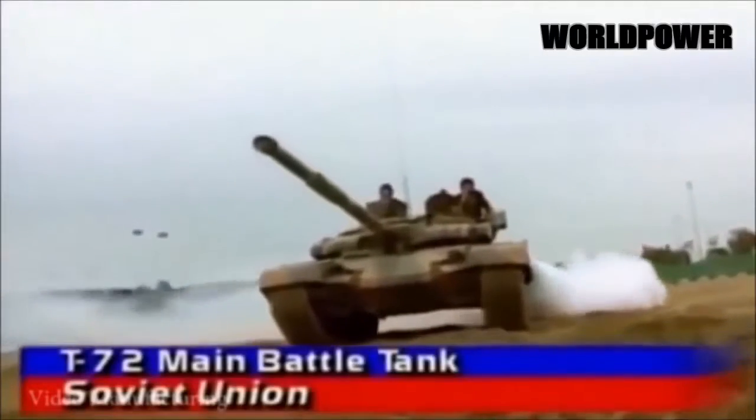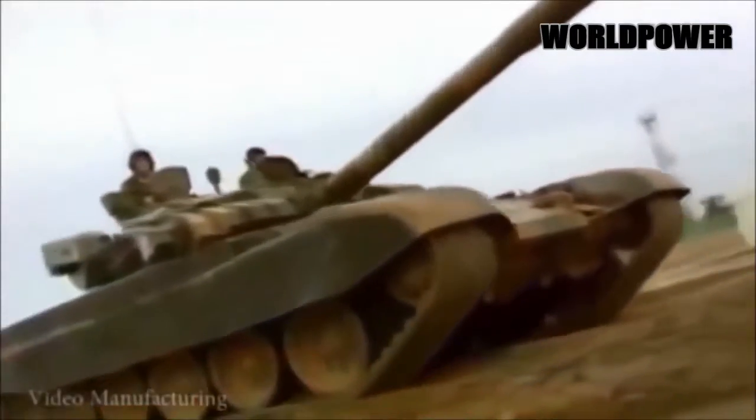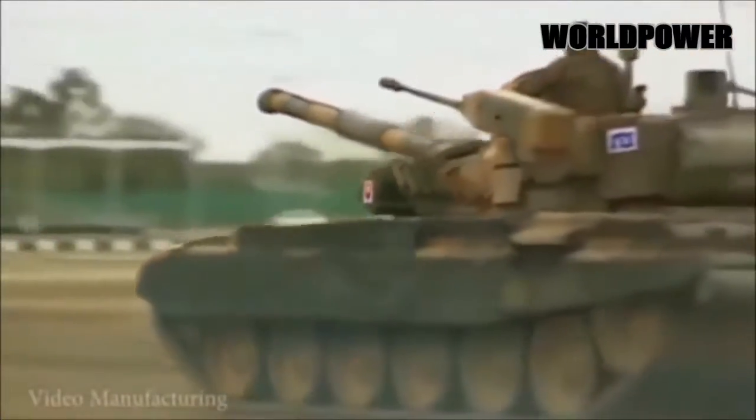The 9M119 Reflex laser-guided missile gives the T-90A the ability to penetrate 700mm of rolled homogeneous armour equivalent with a high degree of accuracy at ranges of up to 3.1 miles.